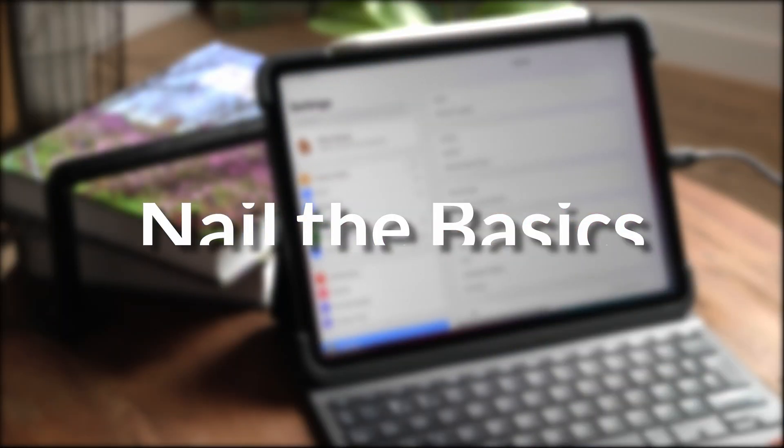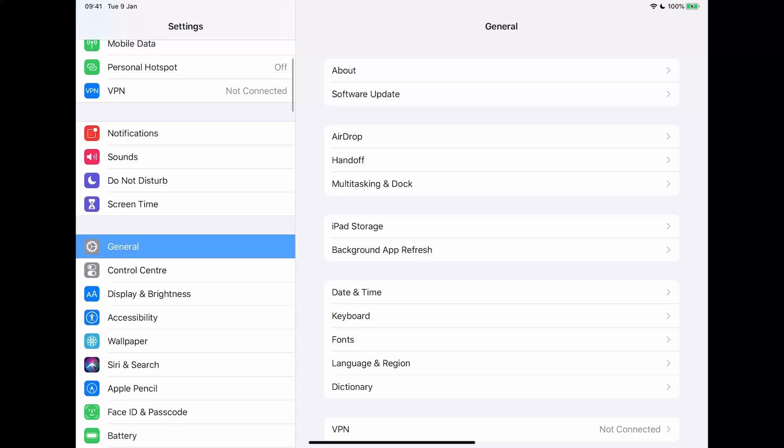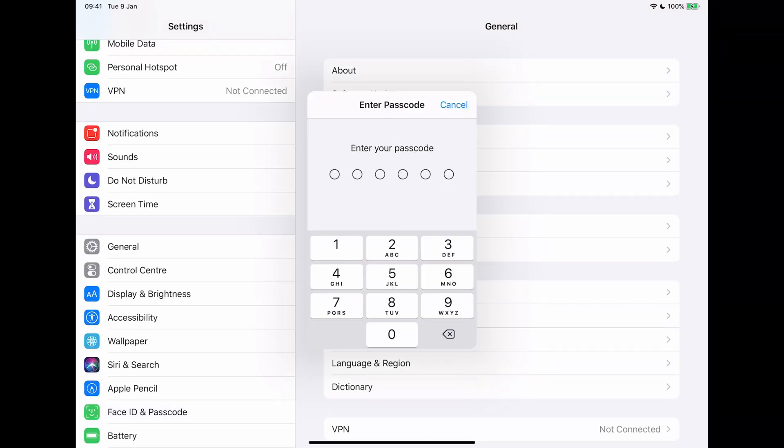My first tip is this: make sure you have all the basics right. If you don't have a password or a passcode on your iPad or iPhone, please make sure you do that straight away. Even if you keep your device at home — we have an iPad that we keep solely in our house — we still have a passcode on that, just on the off chance that we maybe take it out one day, forget that it's not secure, and that's the device that gets stolen.